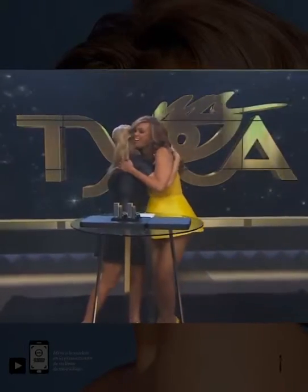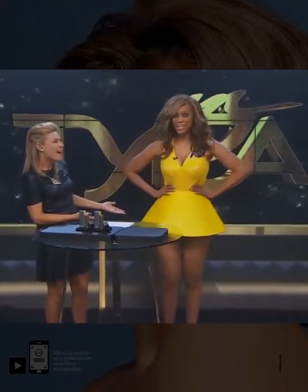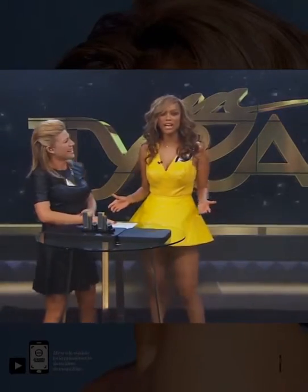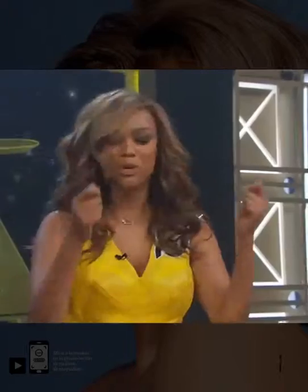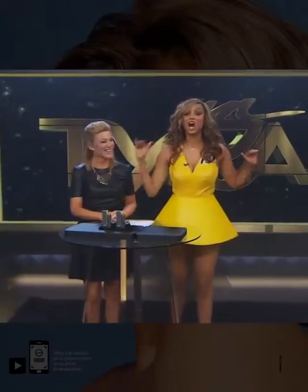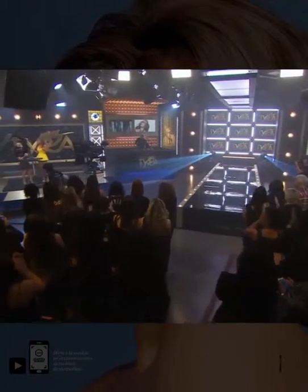You look good, girl! You look amazing! Look at this outfit! Thank you! So can you believe it finally happened? I cannot believe it's happening. Amy, Tyra Beauty is all about beautytainment, where beauty meets entertainment, and HSN, y'all have done it! You are so excited!